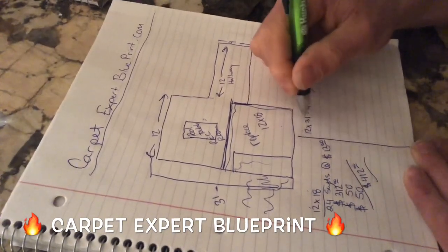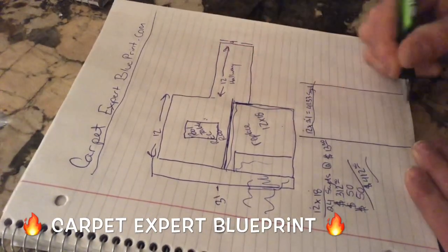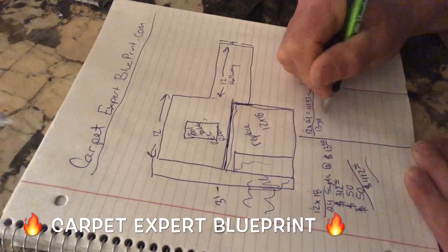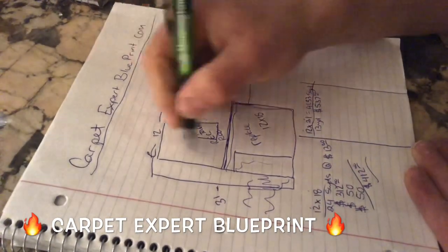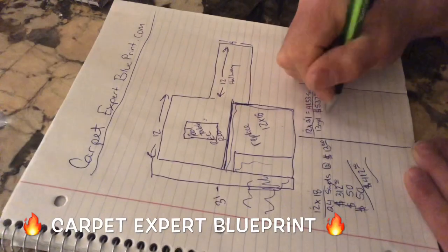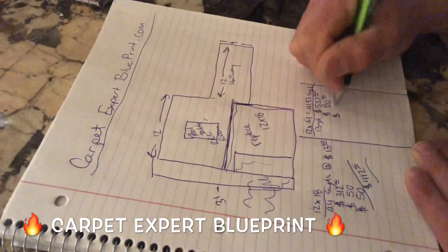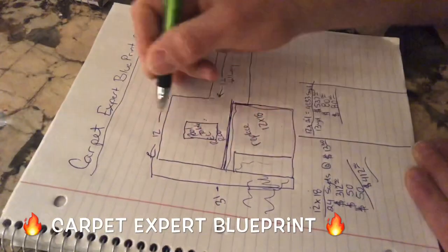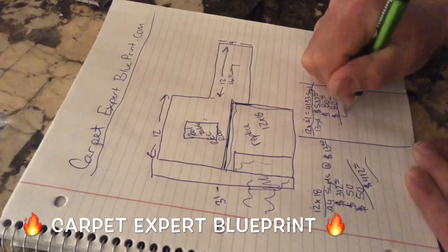Width times length divided by 9 gives us 41.33 square yards. So 41.33 square yards times $13 a yard is going to come out to $537 for carpet, pad, and installation in this room. Next, for me to remove the existing carpet I'm going to charge $80, and for me to handle the furniture in this room is going to be another $80. So right off the rip, if I do the whole bundle — carpet, padding, installation, furniture handling, and old carpet removal — I'm going to charge you $697.